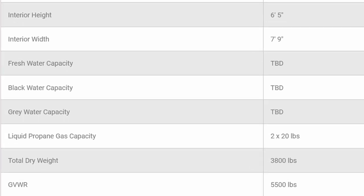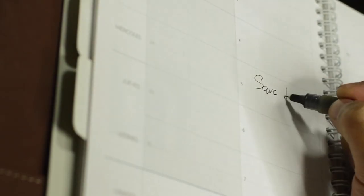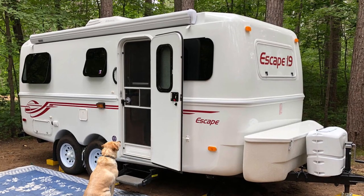The current estimated gross vehicle weight rating is 5,500 pounds. As of December 7th, Escape says they're anticipating the prototype in January or February of this year. They anticipate the production date will be June of this year. If you're interested, there's a wait list on their website, but they're not taking deposits at this time. Escape has updated the wait list for all other trailer models and has moved 200 buyers to earlier delivery times due to increased production capacity.